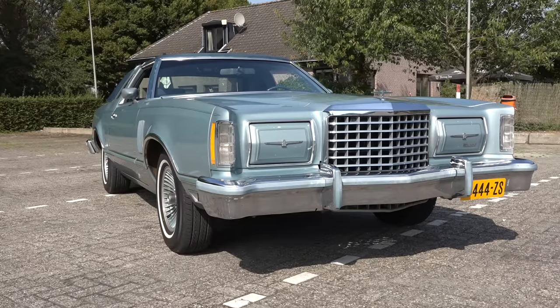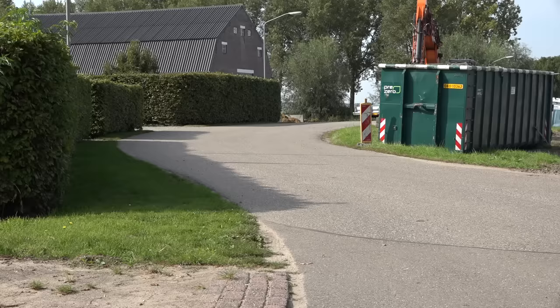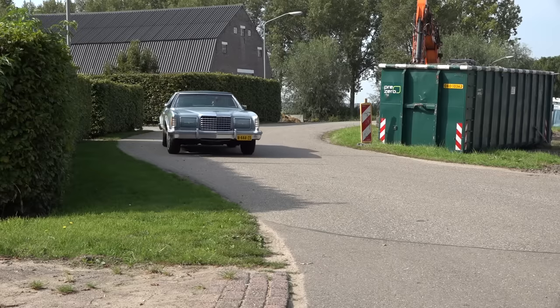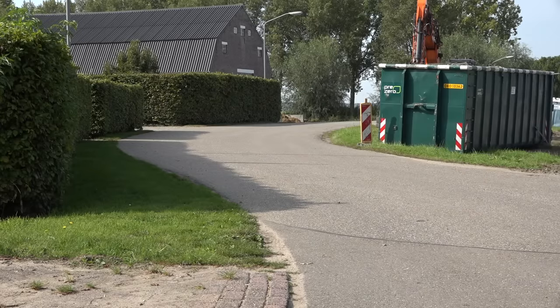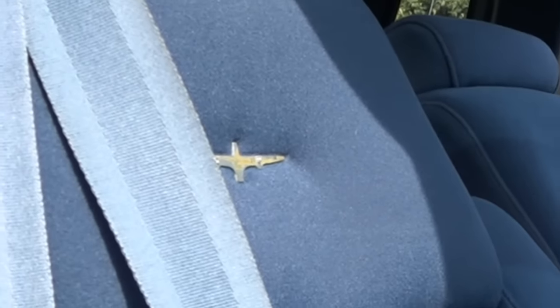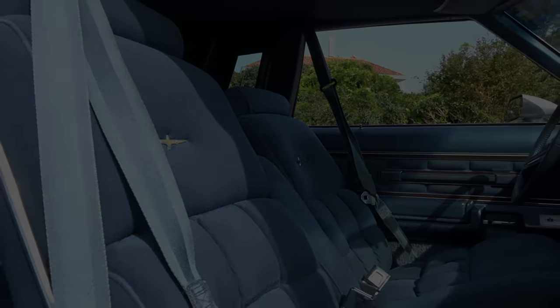So to answer the question from the intro: is it a bird, is it a plane? Nah — this is more like a malaise-era magpie, or a fat pigeon. But a nice fat pigeon. It's the type of car Americans craved in the gloomy late 70s — a car that allows you to forget the dark and scary outside world and invites you into a blue ocean of comfort, silence, and luxury.